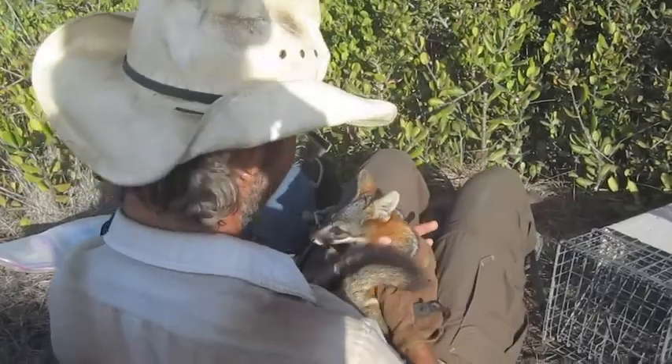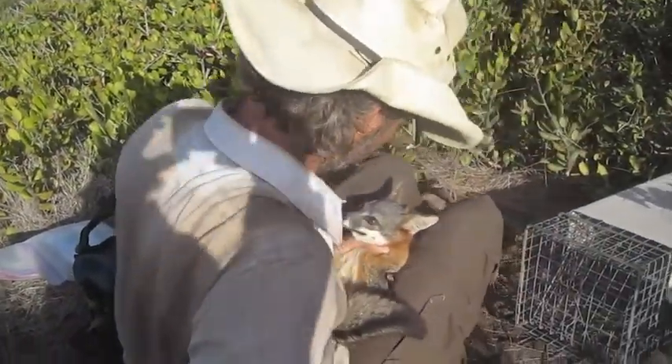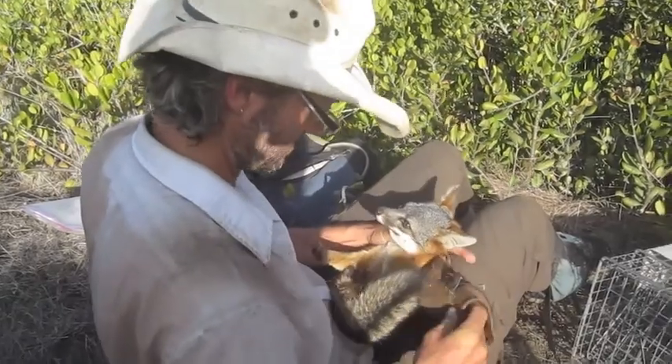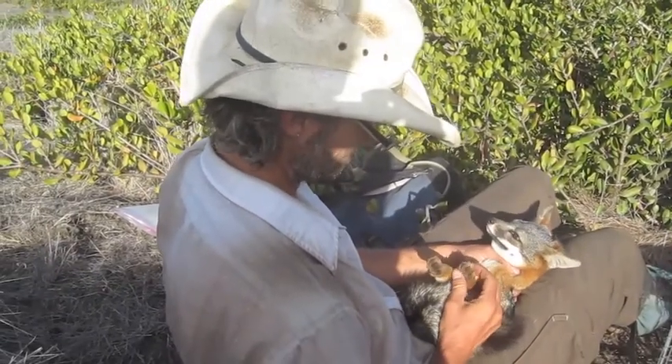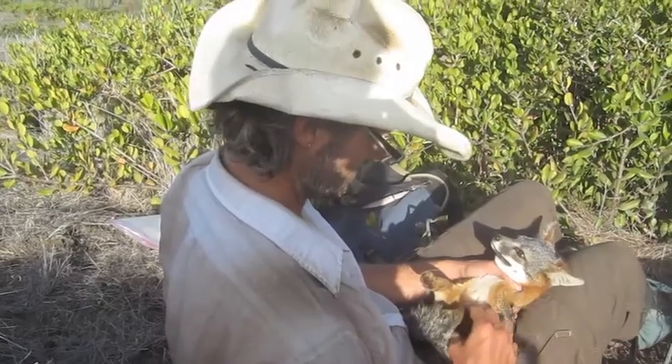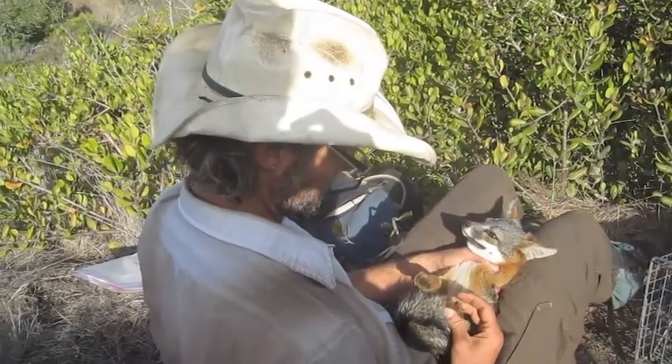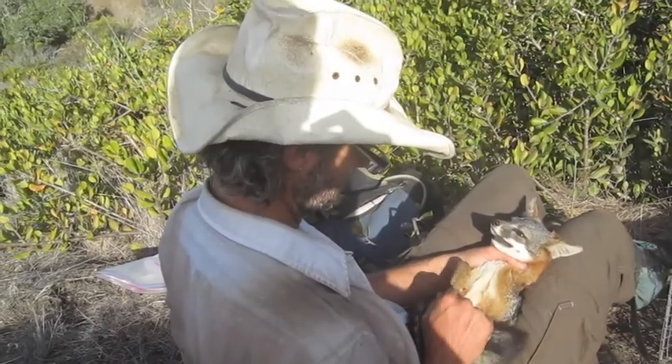They look like a little dog but they act like a cat. All canids have non-retractable claws, so like a dog they're always out. A cat will have them retract — you can push on a cat's paws and they'll come out. But all dogs just kind of always have their claws out.